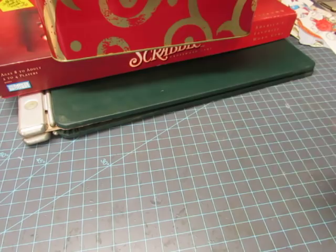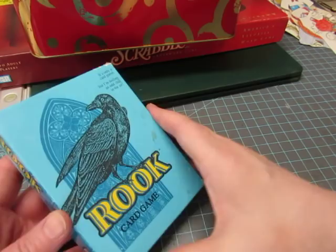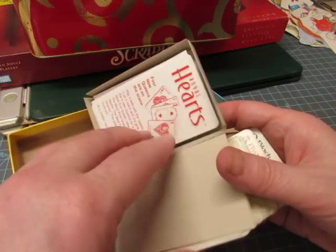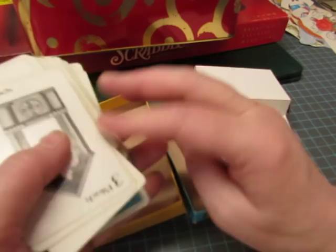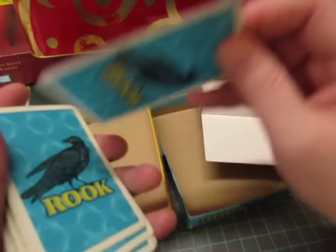Today at the flea market I just got a few things. I got a Rook game — it looks vintage. I don't know how old it is but it's not the brand new version, that's for sure. And I love, love the back of the cards. They are really neat. I think that was a dollar.